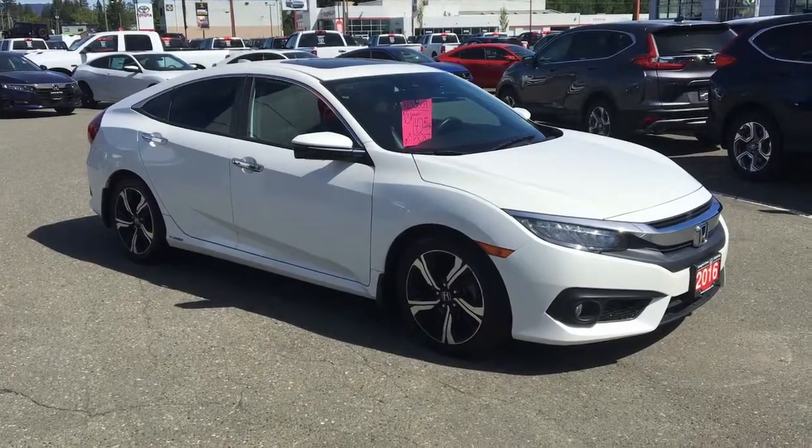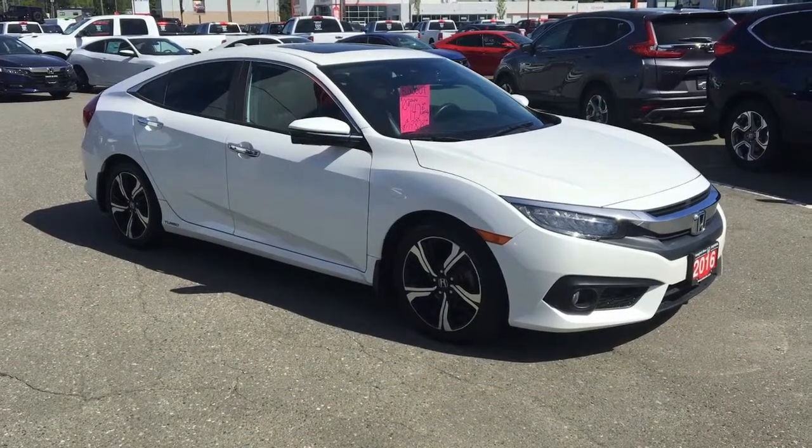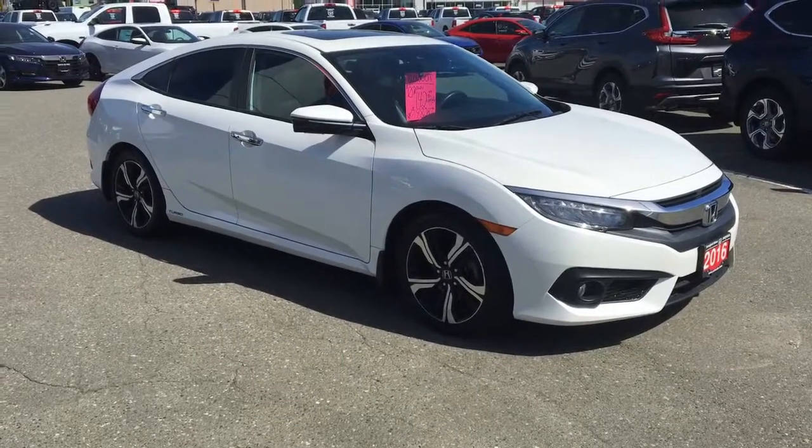This is the first year of the 10th generation Civic, and as you may know, the Honda Civic has been the best-selling car in Canada for over 21 years now. Let's take a look at some of the benefits.